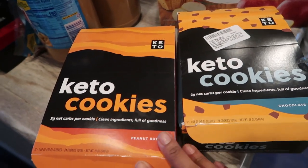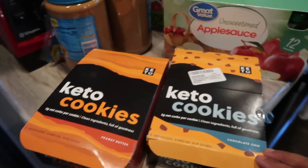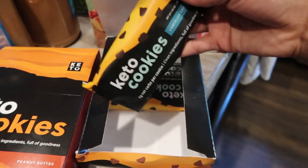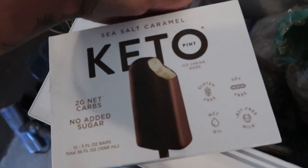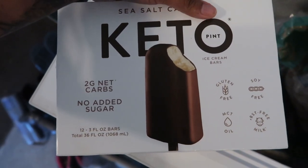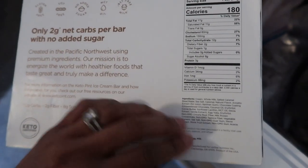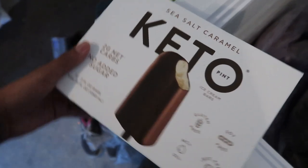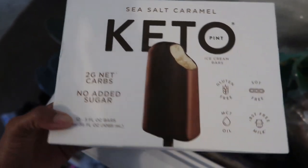You guys were asking about what I eat for sweets because I have a major sweet tooth. I do the sugar-free pudding, but I also wanted to show two other keto desserts. These are the keto cookies — I got chocolate chip and peanut butter, linked in the description box below. There are two net carbs per cookie, and they're really soft and moist — you guys are going to love these. I also wanted to take you out to my deep freezer because I picked up the keto ice cream bars — the sea salt caramel flavor — also from Costco. I heard Danielle Diaries talk about these. There are 12 bars in the box with two net carbs and one gram of sugar per bar. I'm really excited to try these and will have an upcoming video on them.